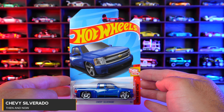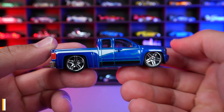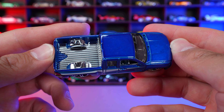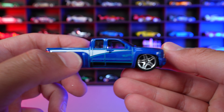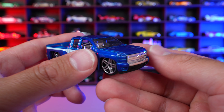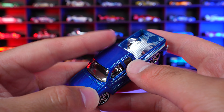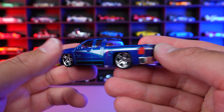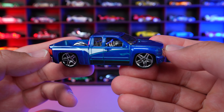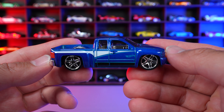Chevy Silverado from the Then and Now series, and this one I've been excited to open up. Check that out — the stance of this one all lowered out looks so good. The chrome on the inside, the pin striping on the side. I love these wheels, all nice and big, tucked in nicely right there. Chrome grill on the front end, clean paint job all around. Just a great one to collect. There's been many color variations of this car, but I really, really like it. Every time they release a new one, I think it looks better and better.